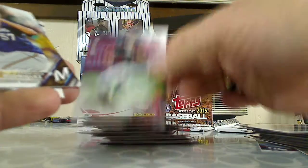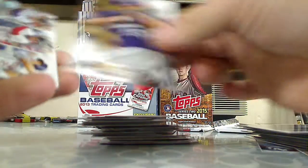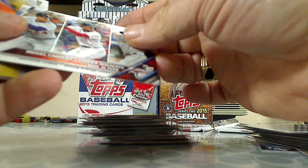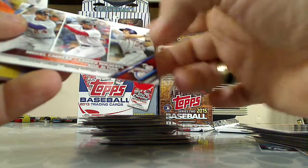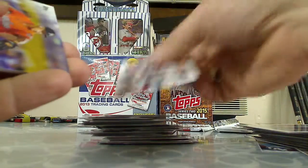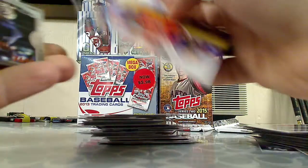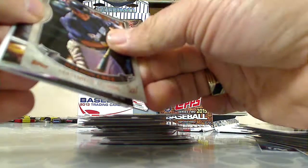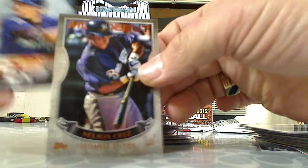Nick Ahmed, Francisco Rodriguez. We've got another leader card — batting average leaders: Cabrera, Bogaerts, and Altuve. AJ Ramos. MLB debut — Nelson Cruz, September 17th, 2005.